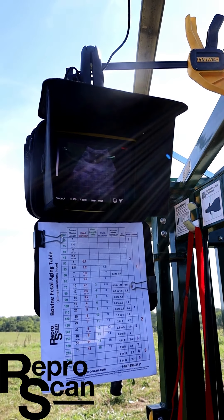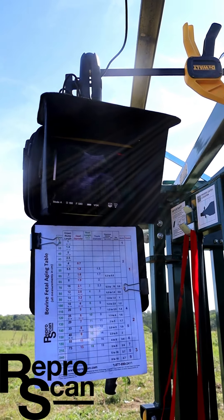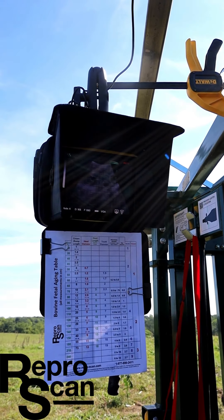So here we have about a 65-day calf. This cow is going around just a little bit, so you can see it's a little bit tougher to get a great image, but there's our baby.